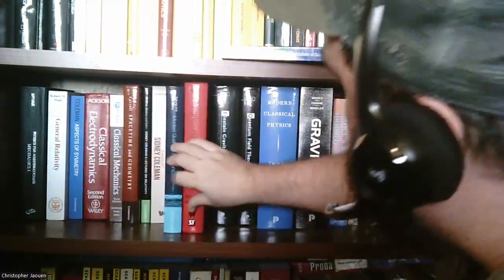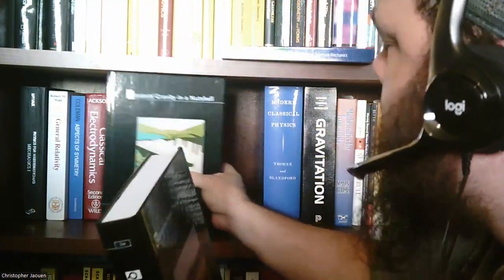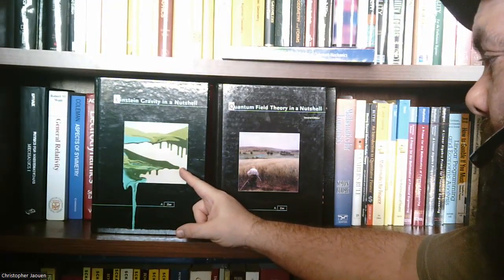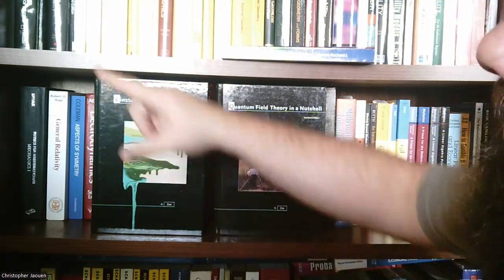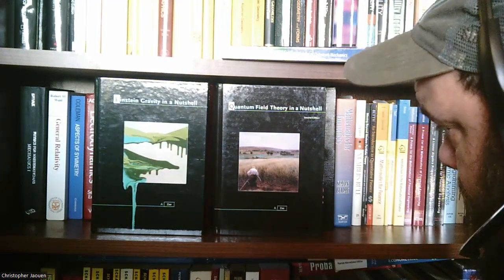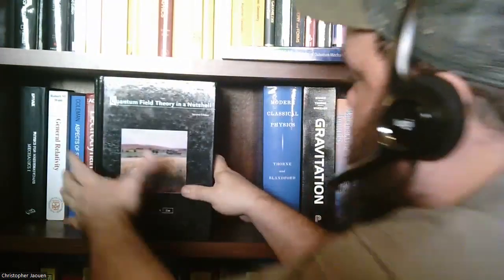Then I have a couple of books by Anthony Zee, whose group theory book I talked about in a previous video and really like from what I've read so far. He has a book on general relativity called Einstein Gravity in a Nutshell, which I'm told is a pretty great book on relativity — he also has a nice introductory chapter on special relativity. So I might read that alongside the Morin book when I get to special relativity. And then there's Quantum Field Theory in a Nutshell, also by Anthony Zee. Both of these seem to be really well-liked by the physics community.